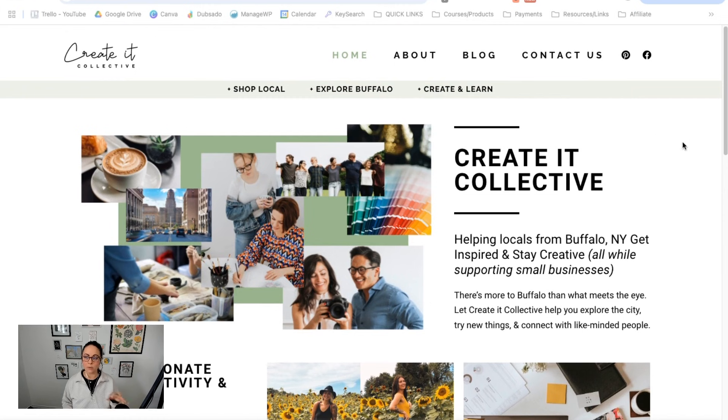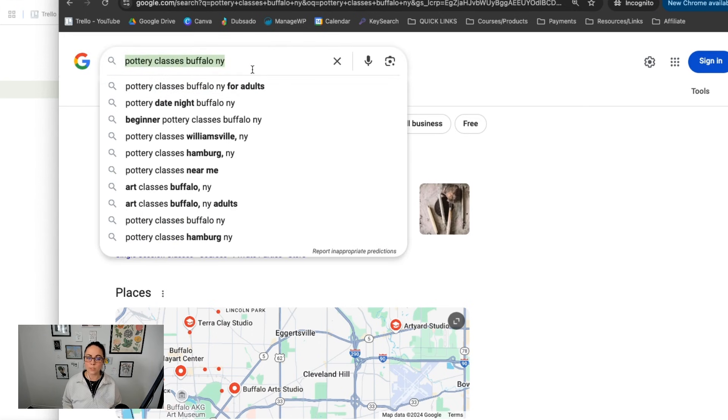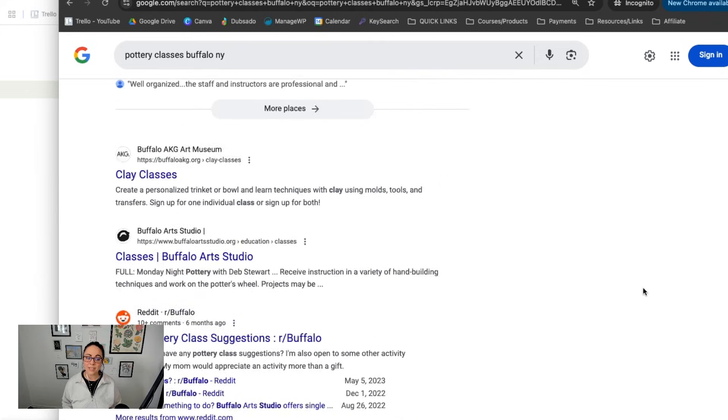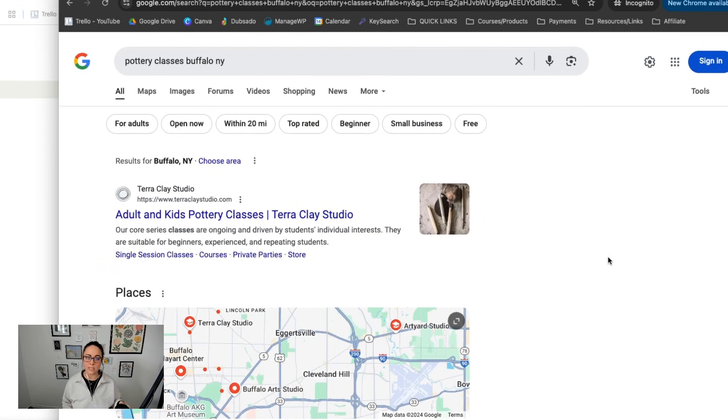If you want to check in on a blog post, a super easy way is to just go to Google and use an incognito tab. I usually recommend incognito because it's not going to show you personalized results — or at least it's less personalized — based on cookies and your previous search history. So if you already know what keyword you want to check on, like there's a blog post I have for finding pottery classes in Buffalo, New York, that's a target keyword I want to check. You can just go to Google and manually find where you show up.